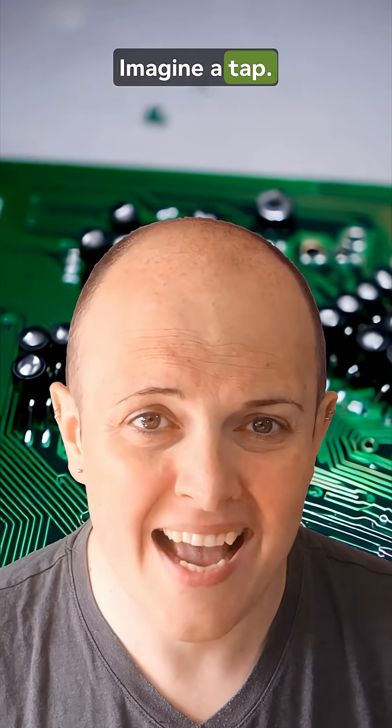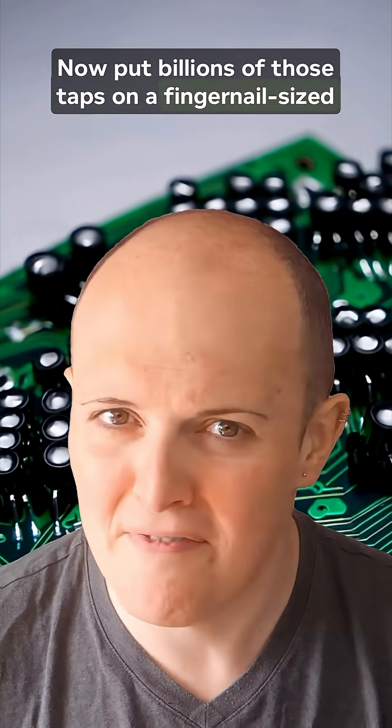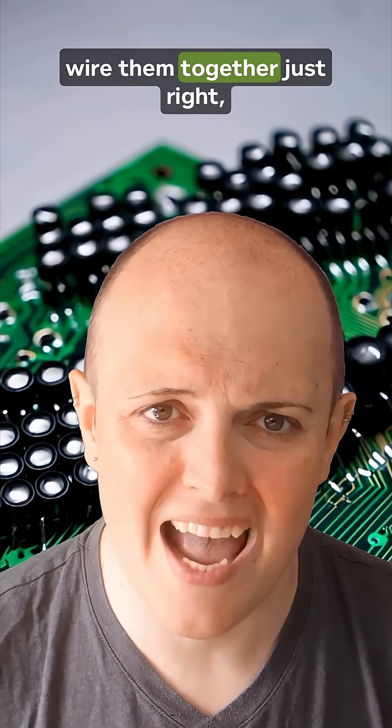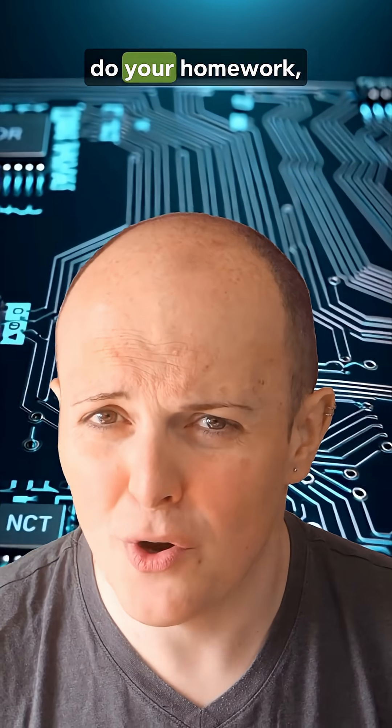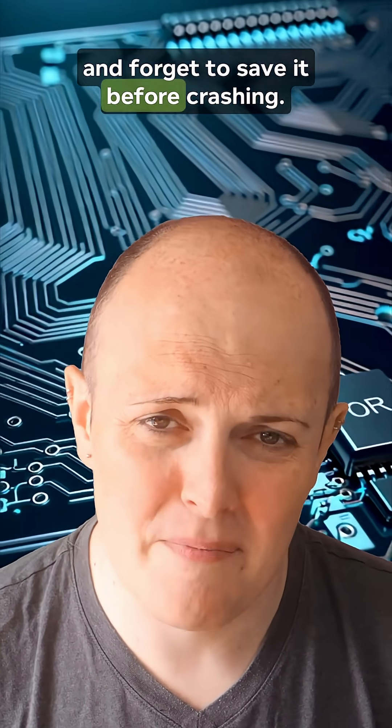So how do they work? Imagine a tap. A transistor is a tap for electricity — you can turn the current on or off. Now put billions of those taps on a fingernail-sized chip, wire them together just right, and boom — microprocessor. That chip can now run TikTok, do your homework, and forget to save it before crashing.